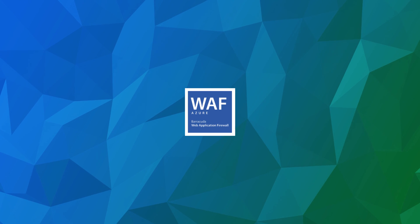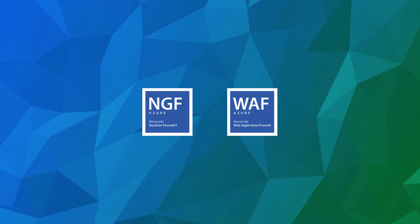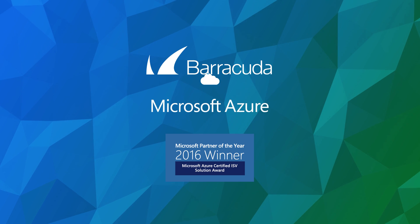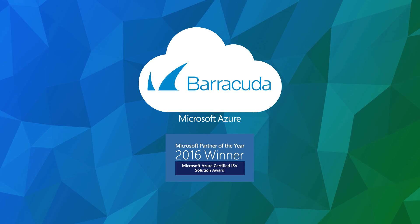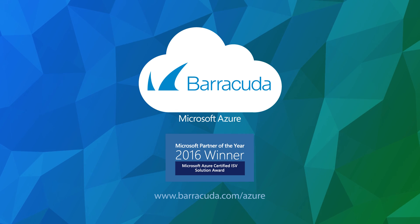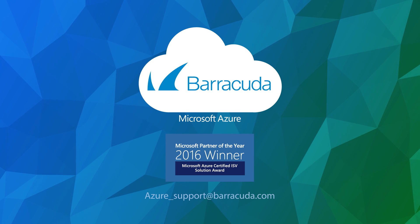If you're looking for application security, network security, or both, and want a solution with a proven track record, Barracuda on Microsoft Azure can help. Barracuda and Microsoft Azure — the ultimate security duo to keep you protected in the cloud. Visit Barracuda.com to learn more or get a demo. Email now to talk to a Barracuda representative.